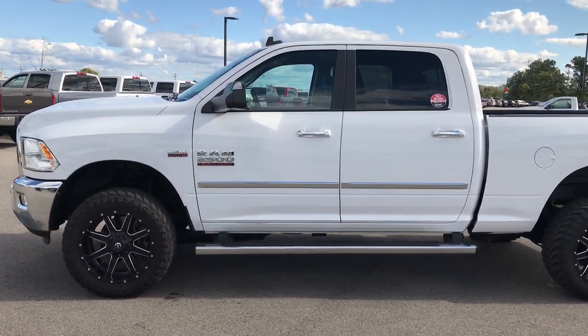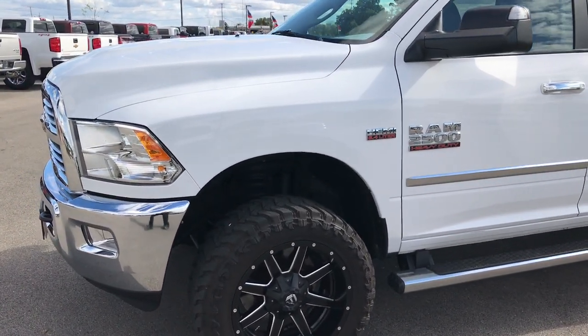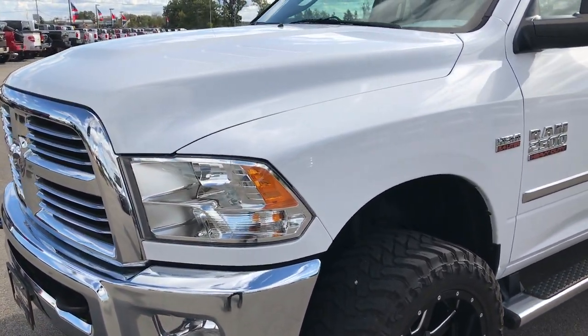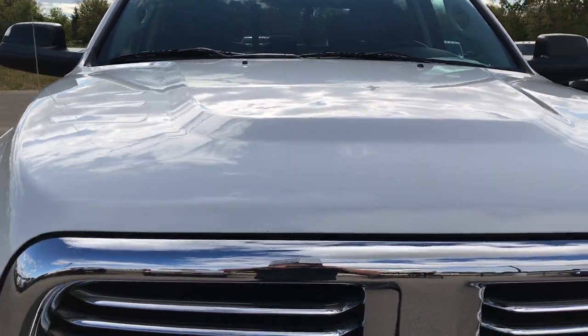This is stock number 9210, and we are at Summit Automotive in Fond du Lac, Wisconsin, checking out this 2015 Ram 2500 Crew Cab Short Box.